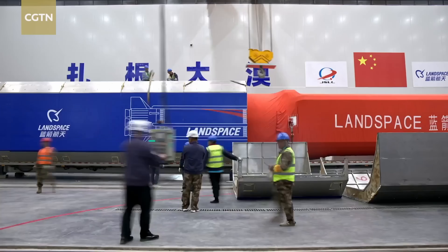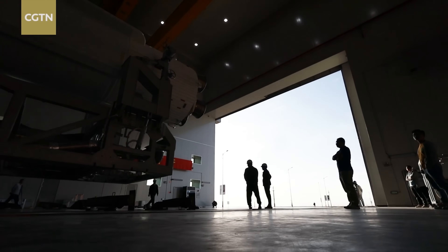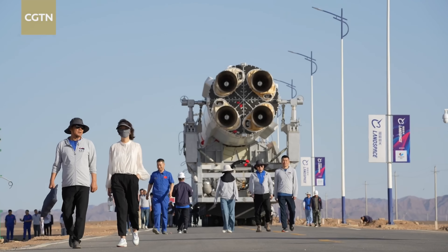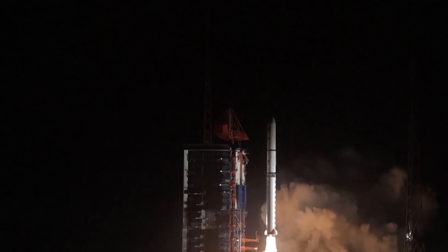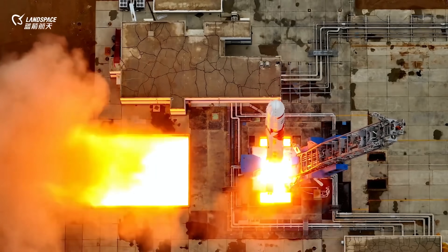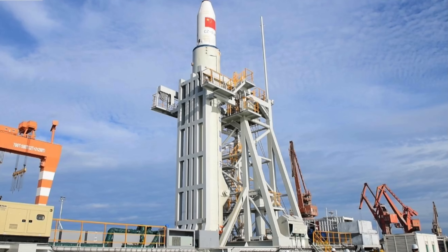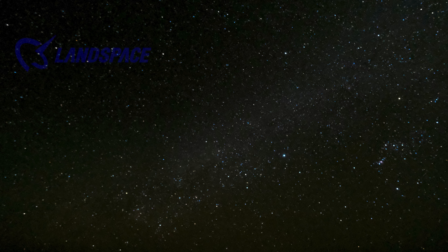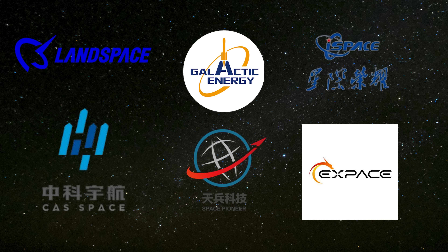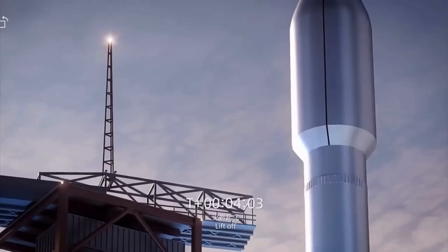China's commercial space industry is rapidly rising, and companies like Landspace are at the forefront of this new era. Founded in 2015, shortly after Beijing opened parts of its space sector to private investment, Landspace symbolizes a major turning point in how China approaches space exploration. For decades, China's space program was run almost entirely by the state. But as American companies like SpaceX began achieving remarkable successes, China recognized the need to bring private innovation into the mix. Over the past year, a number of private and semi-private companies — including Landspace, Galactic Energy, i-Space, Space Pioneer, CAS Space, and X-Pace — have successfully launched rockets into orbit, marking not only technological progress but also the maturing of an industry that was nearly non-existent a decade ago.